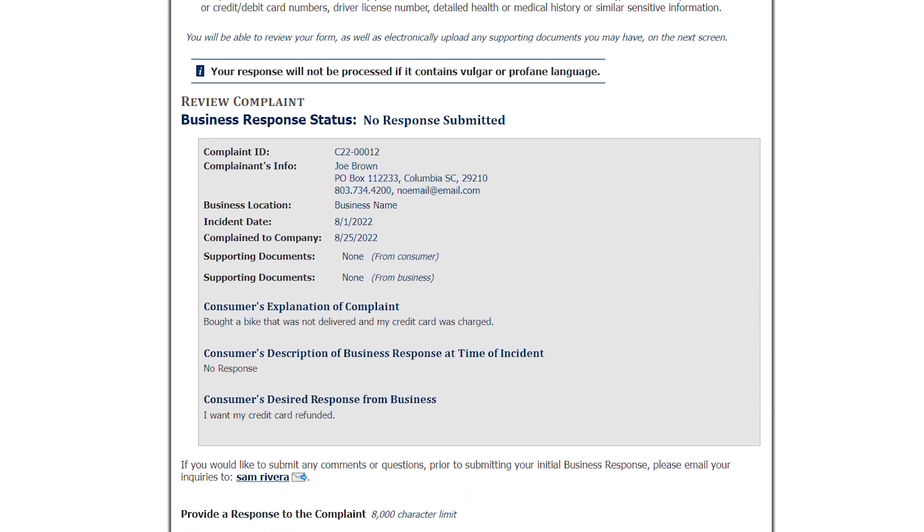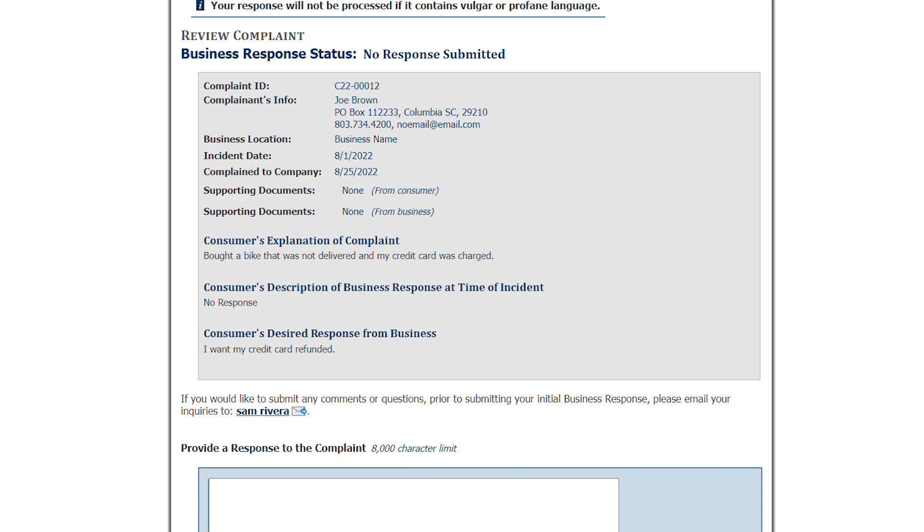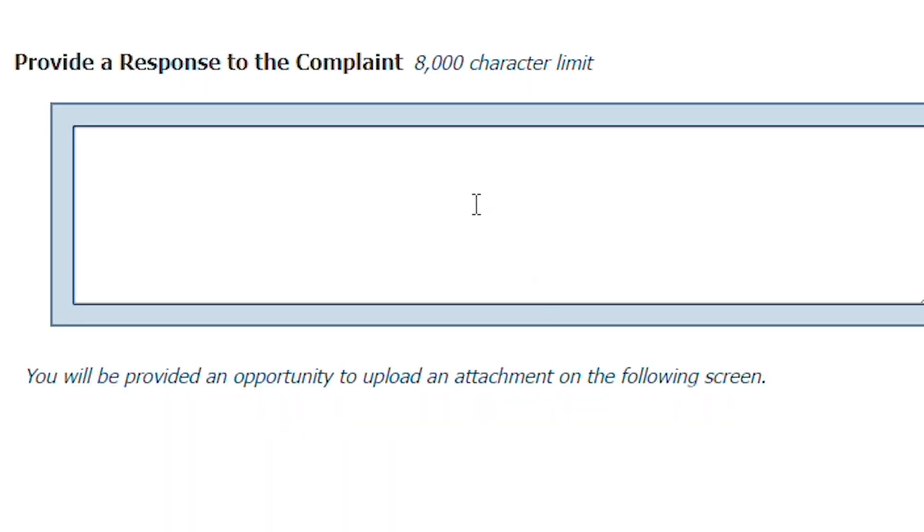At the bottom of the page, you will see instructions on how to submit questions about the complaint, and there is a box where you can provide a response.